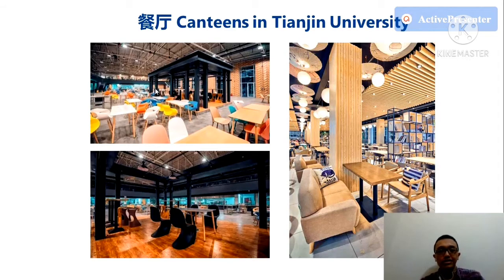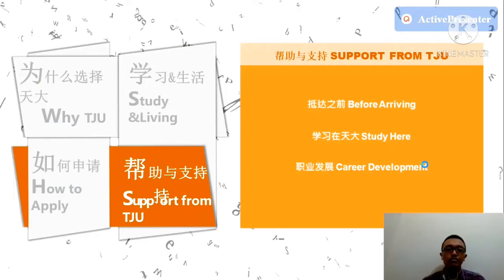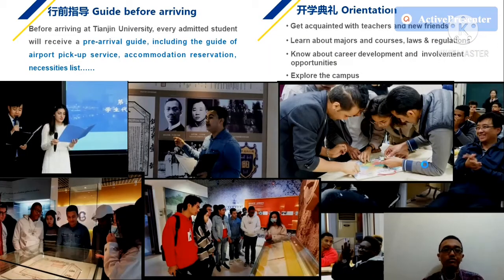The canteens in Tianjin University are shown here. The infrastructure includes a swimming pool, library, student union, and gymnasium. There is also strong support from Tianjin University before you arrive.